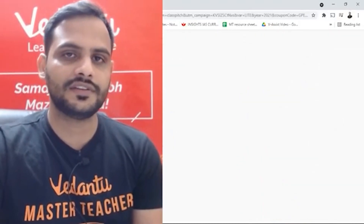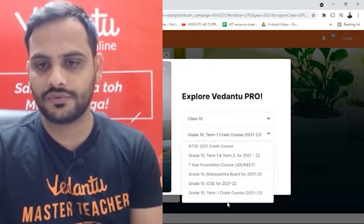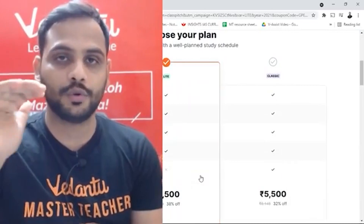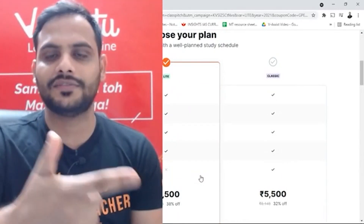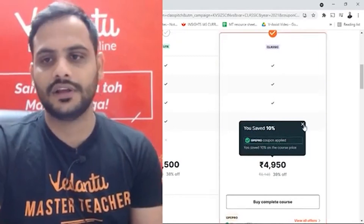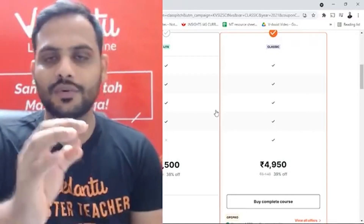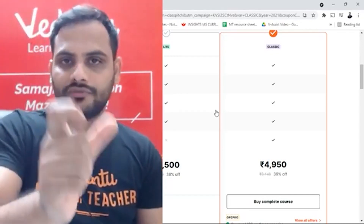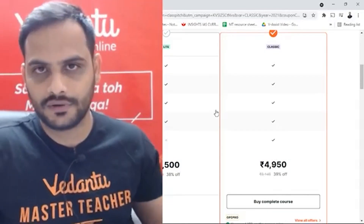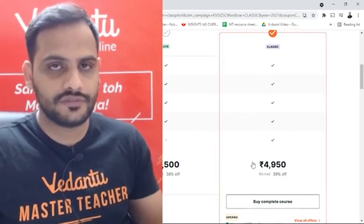The best course I'd recommend is the CBSE 10th Term 1 Crash Course. This course is for all students who want to prepare for term one — we'll be completing your whole syllabus covering maths, physics, chemistry, biology, SST, and English. There are two versions to choose from: Pro Light and Pro Classic. Pro Light has all the features mentioned, while Pro Classic has one extra feature — doubt solving on the mobile app, so even after classes you can post a photo of your doubt and get it resolved.